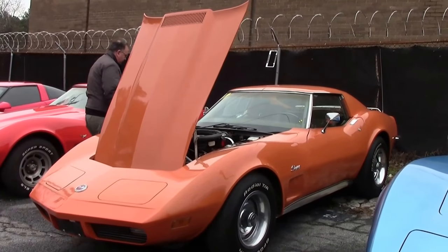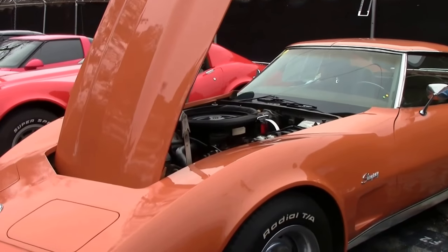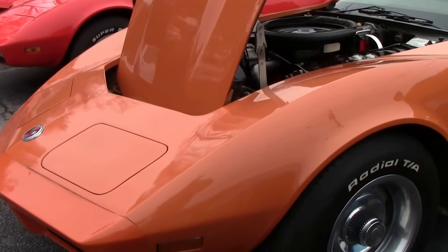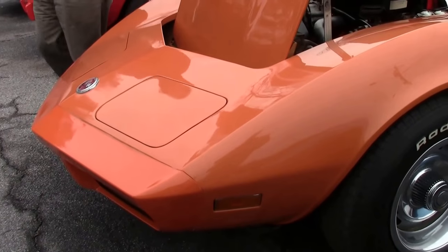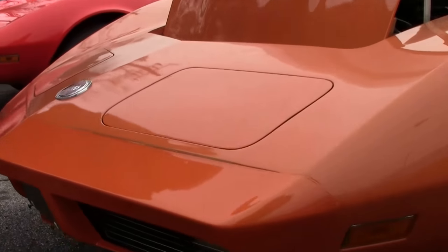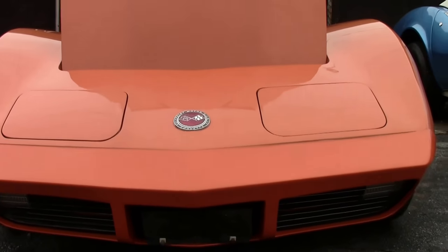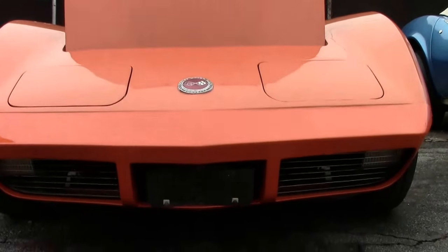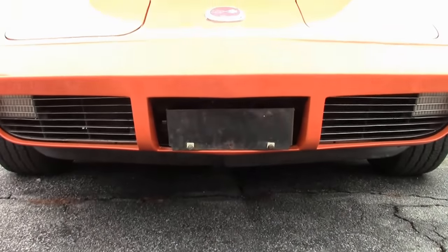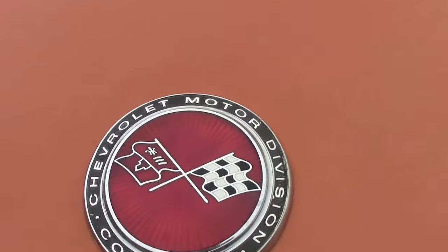1973 was a very unique year for Corvette. Not only were we dealing with the transition to unleaded gas from 1971 and they changed the way they rated the horsepower, but in '73 the federal government mandated five mile an hour bumpers for the front. 1974 marked the year they mandated them for the back as well, which makes 1973 a unique year with the chrome in the back.